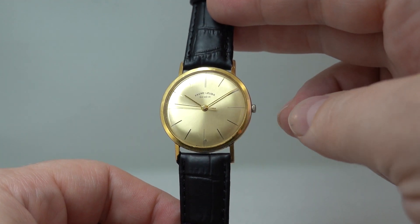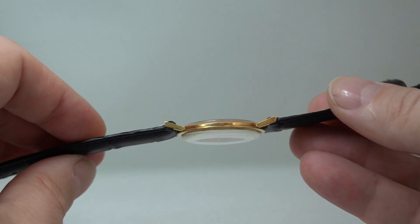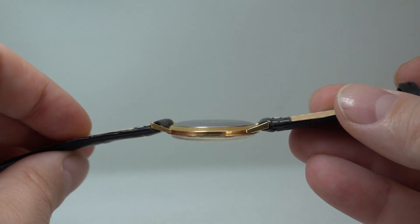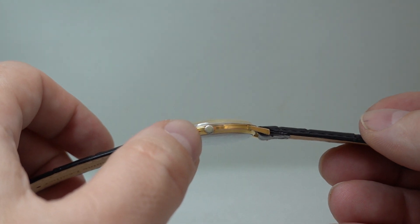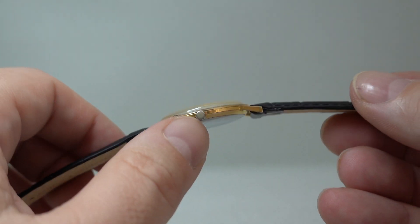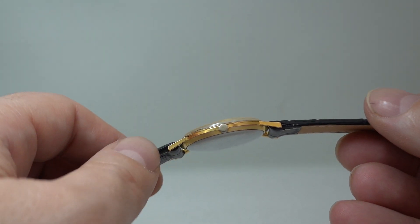That's a simple three-handed dress watch in gold plate, quite a thin case as you can see, stainless steel case back, manual wind movement via this tiny little crown. The crown has lost just a tip of the gold plate on there.